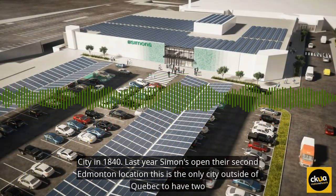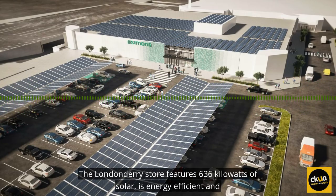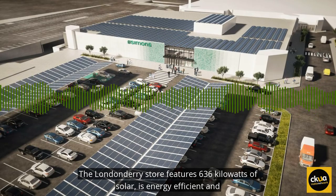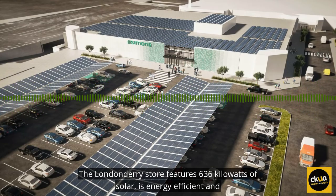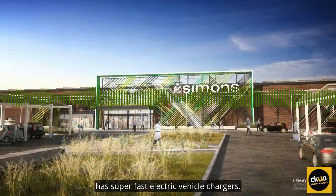Last year, Simons opened their second Edmonton location. This is the only city outside of Quebec to have two locations. The Londonderry store features 636 kilowatts of solar, is energy efficient, and has super-fast electric vehicle chargers.